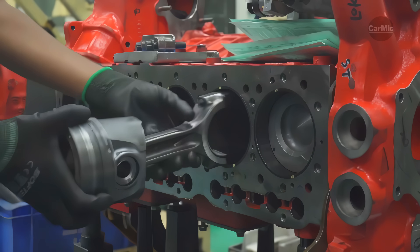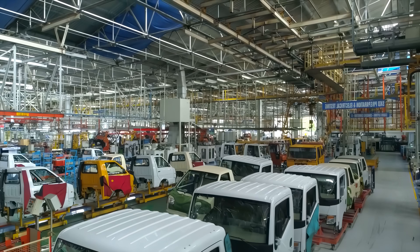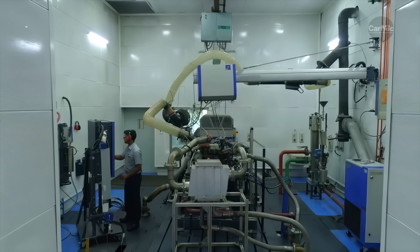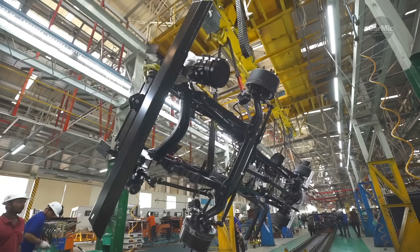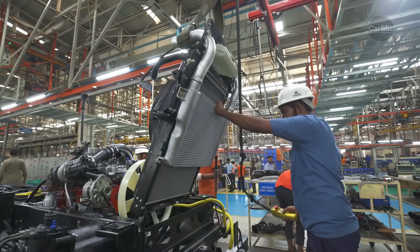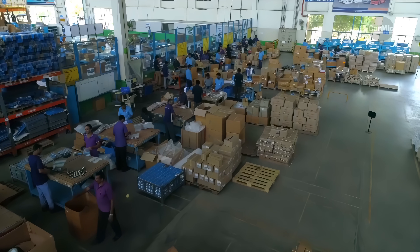I am sorry for my mispronunciation of some of the names. Once the main parts are finished, the engine and chassis are joined together. This part of the manufacturing process is called "marriage" — a very important moment when everything has to fit together beautifully.